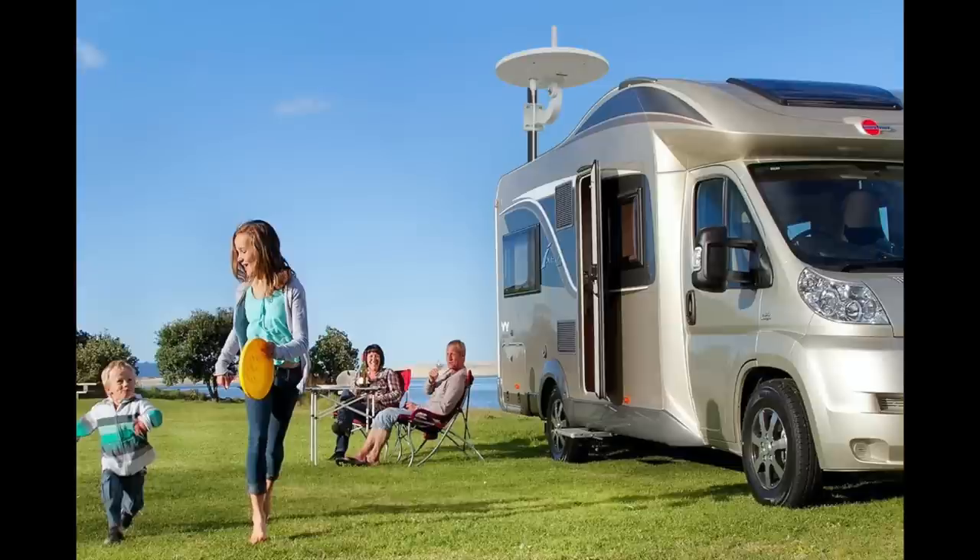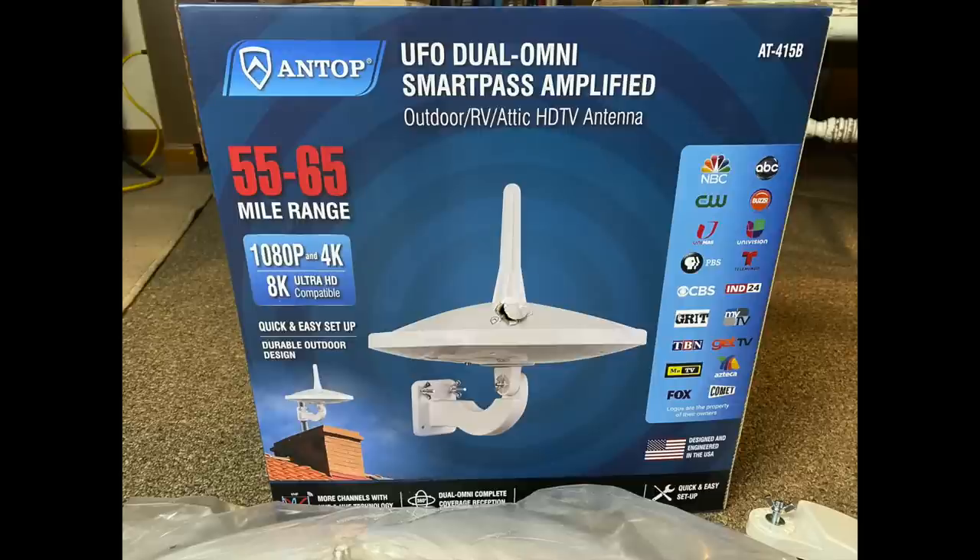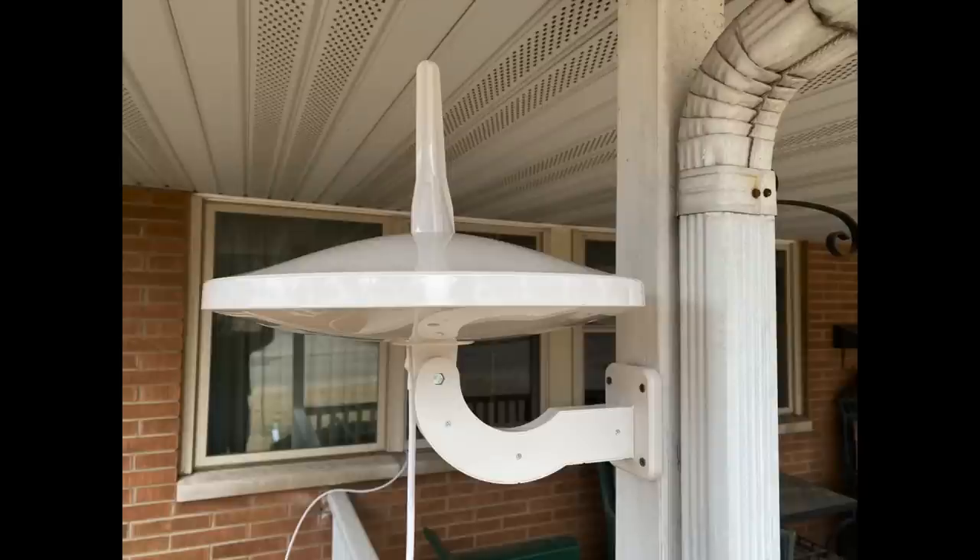If you live in an RV and your home moves from one geographic region to another, or you're in a dense area with lots of local TV stations but lack space to mount a permanent large outdoor antenna, consider something like the UFO model antenna from Antop. It is a short-range antenna designed to get stations locally from 35 to 40 miles away. We mounted it on the corner of our porch and got all of our local channels in crystal clear.